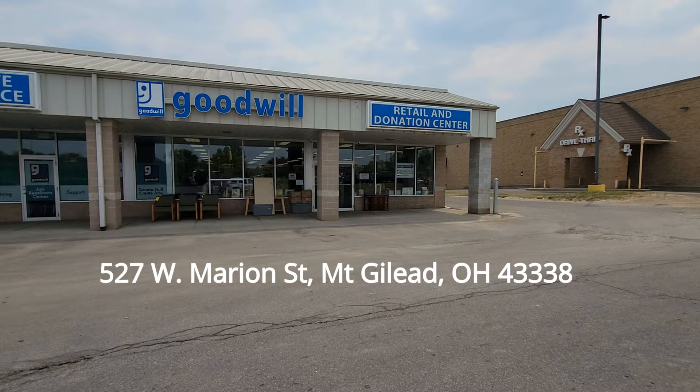Hey everybody, today we are in Mount Gilead, Ohio — I'm sorry if I said that wrong. We're going to go into the Goodwill. They are part of the Marion Goodwill Industries, so this is the second store in that group. This is going to be the last one for today and then we're going home. Let's go inside and see what they got.